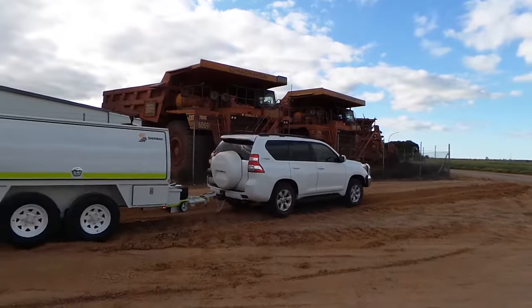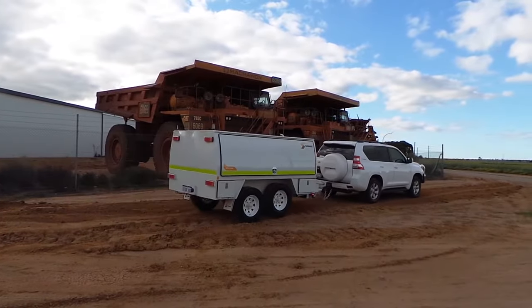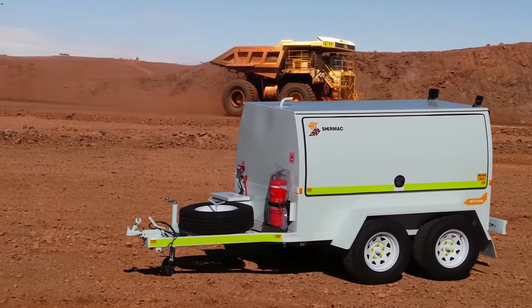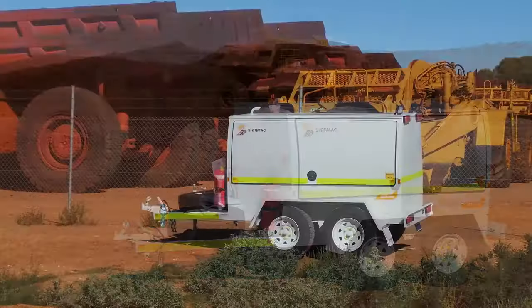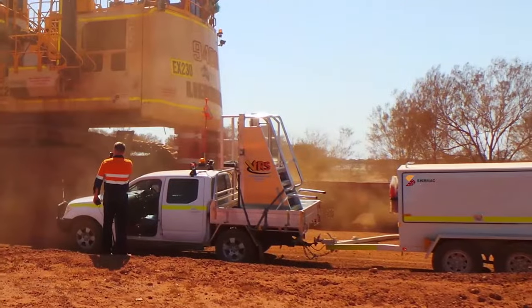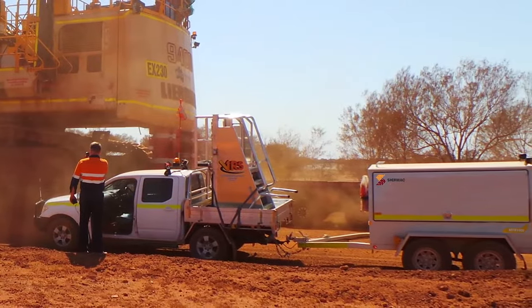Shermac service trailers are designed and tested to ensure they deliver outstanding performance in even the harshest and most remote environments. They've been extensively tested in Western Australia's Pilbara region, where the terrain is harsh and distances between work sites can be immense.